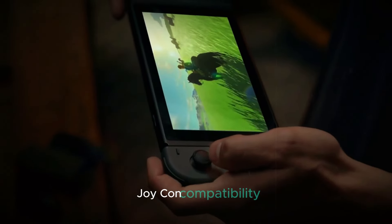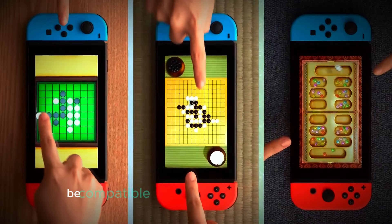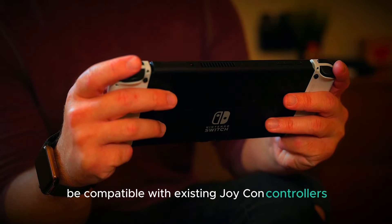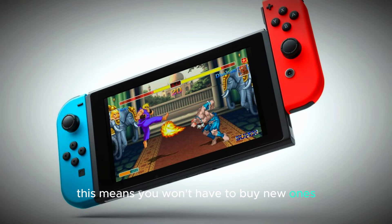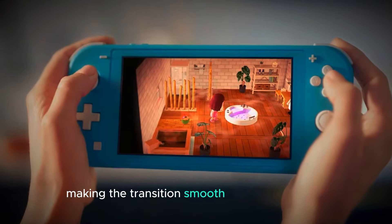One of the best things about the Nintendo Switch 2 is that it will be compatible with existing Joy-Con controllers. This means you won't have to buy new ones if you already own a set. You can continue using your current controllers with the new console, making the transition smooth and cost-effective.